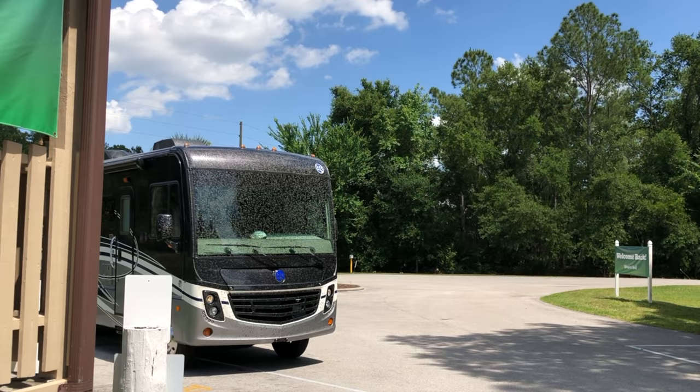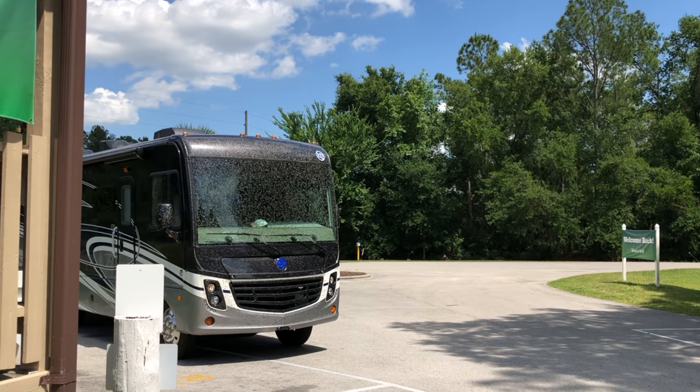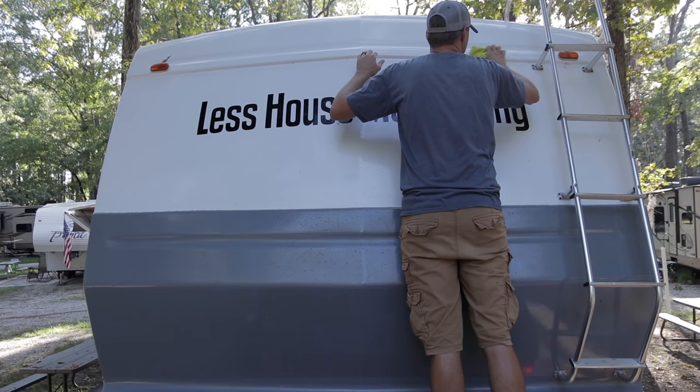Tip number two is how to clean those bugs off that you collect on the front of your RV when you're driving down the road. When we were going through Florida, the love bugs were so thick it was unbelievable — people were actually having to pull over to clean their windshield because they were just so thick. The thing about the bugs on the RV is it can actually be really bad for your paint. The bug guts can be acidic. Not only do you want to clean them off because it looks better, but if you leave them on there, they can bake on and really do some damage to your paint.